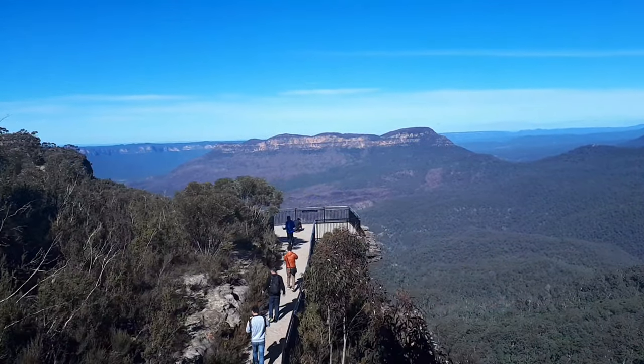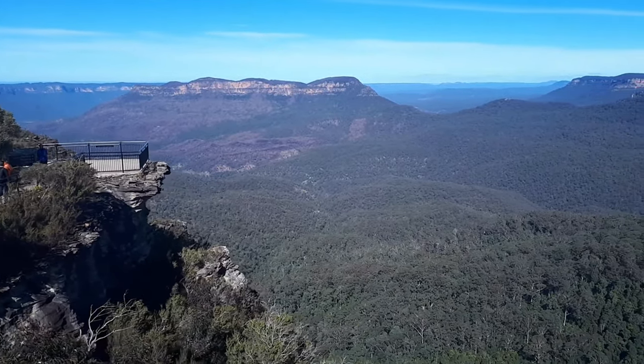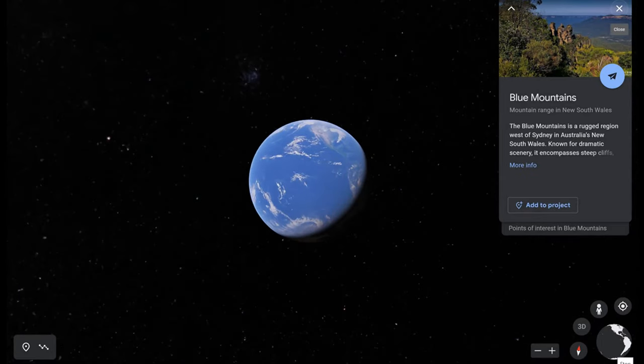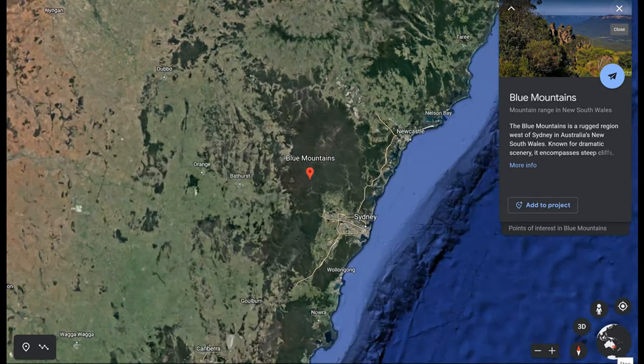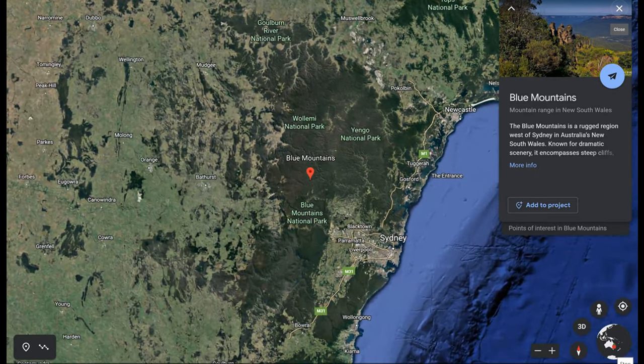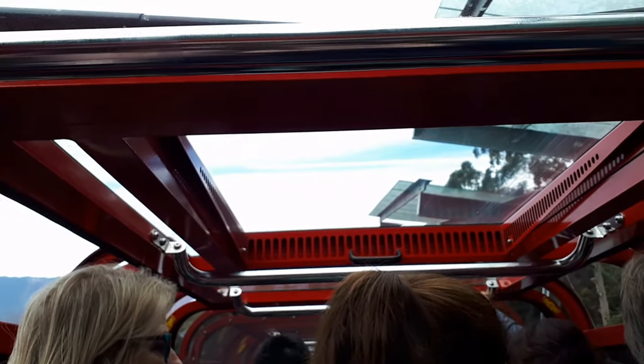Welcome to the Blue Mountains, Australia — a place where nature and history collide to create a unique and fascinating landscape. Just 71 kilometers from the bustling Sydney CBD, it's a mere one hour and 23 minute drive. My heart races with anticipation for this exciting journey.